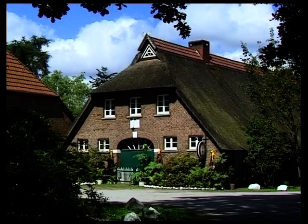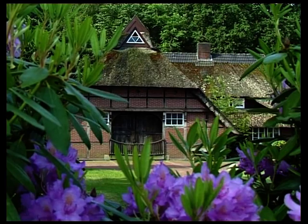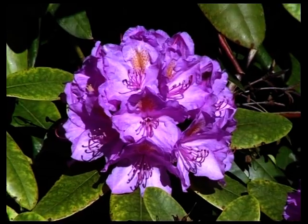Typisch für die Landschaft sind die reetgedeckten niederdeutschen Bauernhäuser. Vor den Häusern blühen Rhododendronbüsche, die auf dem sauren Boden der Ebene besonders gut gedeihen.